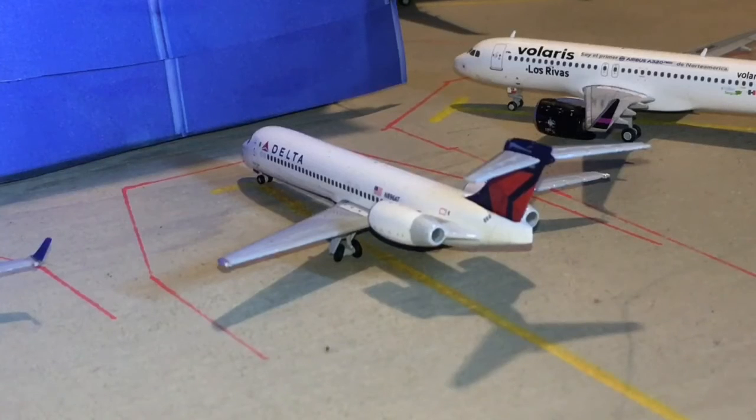I am using an extra light in this update to help better light the airport. Here we have a Delta 717 heading out to Atlanta.